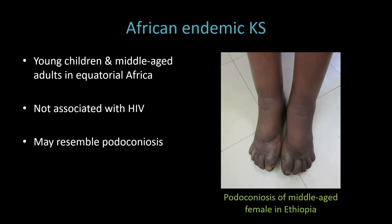Unfortunately, I don't have a photo of African endemic KS. This is usually seen in young children and middle-aged adults in Equatorial Africa. It's not associated with HIV. It can resemble podoconiosis — a bilateral lymphedema from soil exposure to bare feet — found especially in certain highland areas of Africa. I think especially of Ethiopia, where they have at least a million cases, and this is a patient that I saw in Ethiopia with podoconiosis.